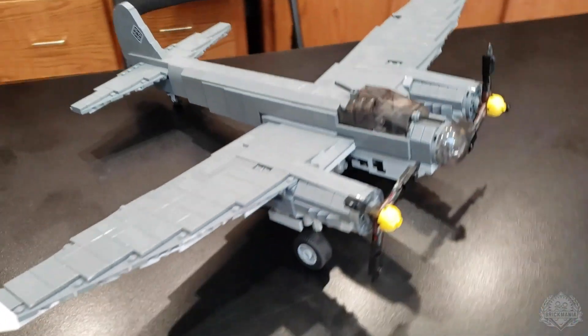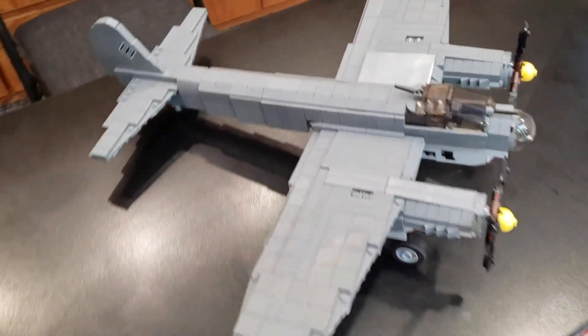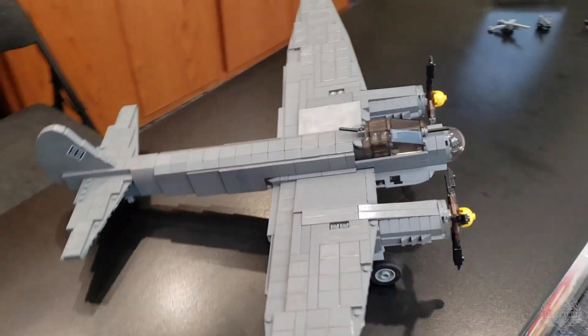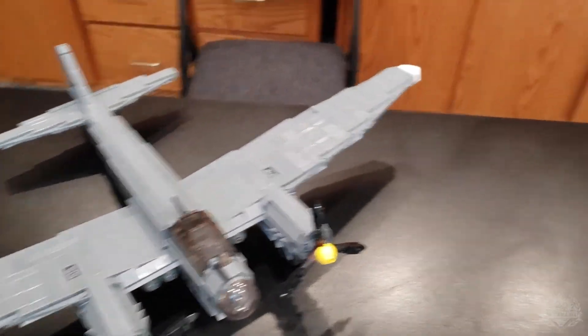Moving on from there, we're going to have Landon in in just a second to talk about the new figure releases. But first, let's take a closer look at our new pre-order. This is one of three final models by Cody Osell for Brick Mania — the JU-88, heavily still in its prototype phase. But who doesn't want to take a closer look at this bad boy?